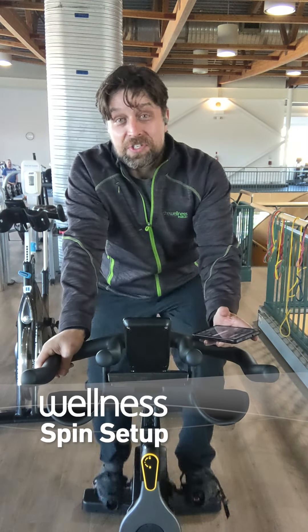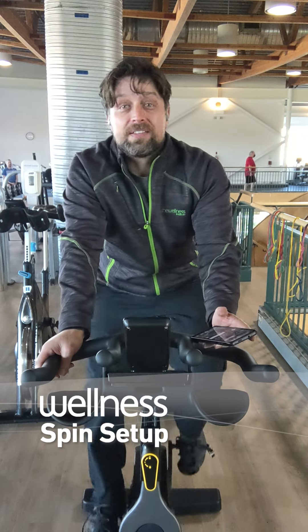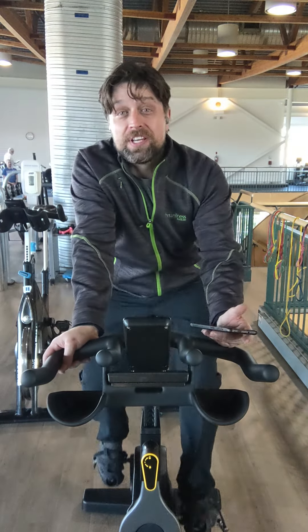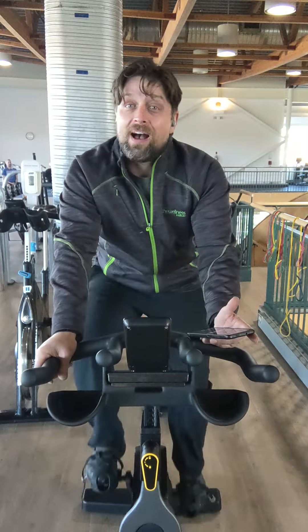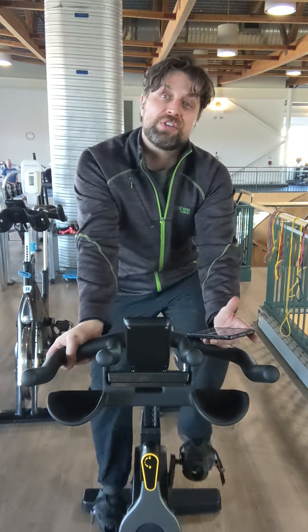This is just a quick video to show you how to connect to the wellness app and the app audio tool for spin classes. This allows you to hear the instructor, hear the music, and if you're also using the Wellness Institute app, you can have all the data and information from your class recorded and logged so you can check it out later and see how you're progressing.